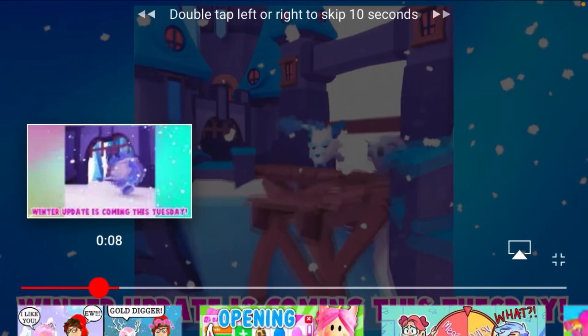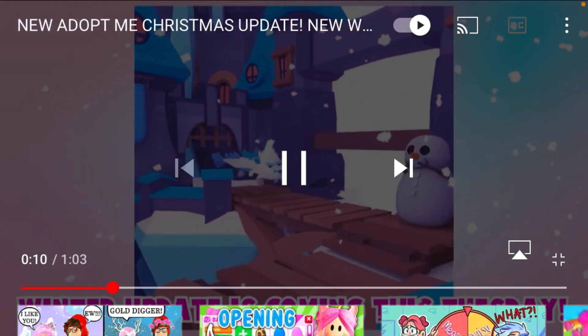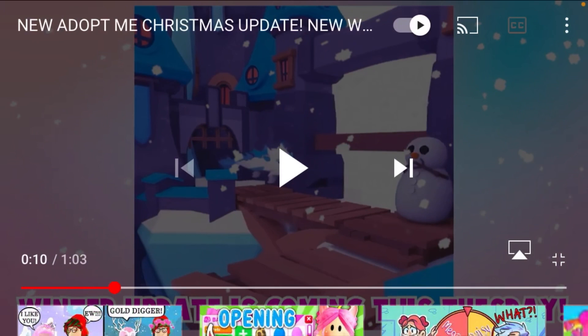Let's go back a little bit. Look how cute — it's a snowman! Let's keep watching. I didn't know about this one.